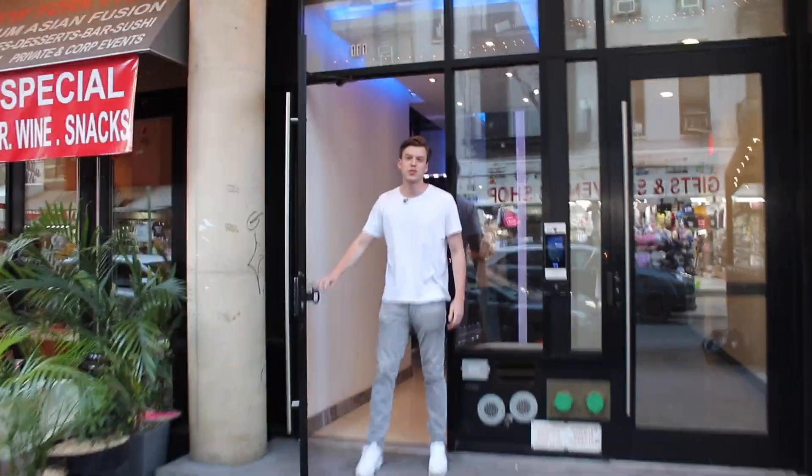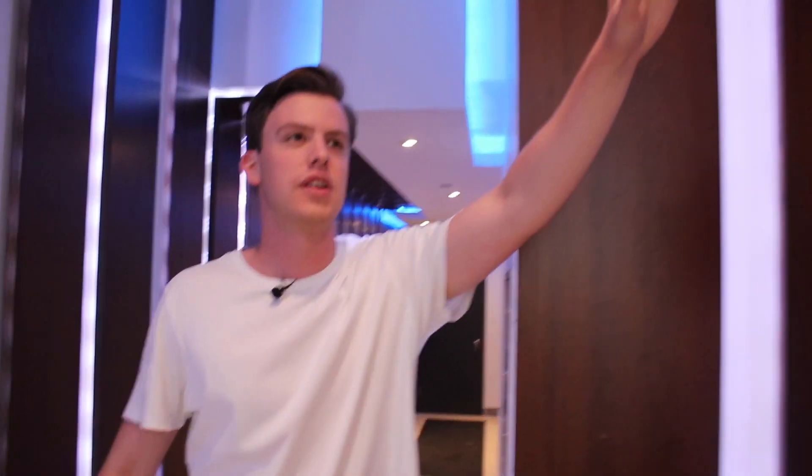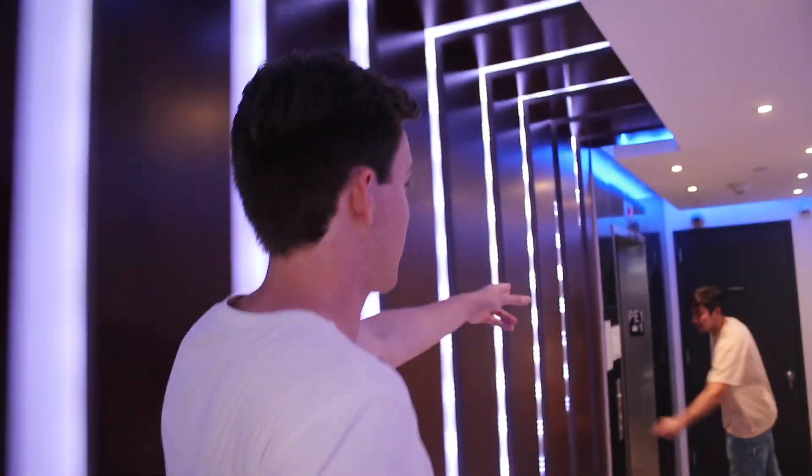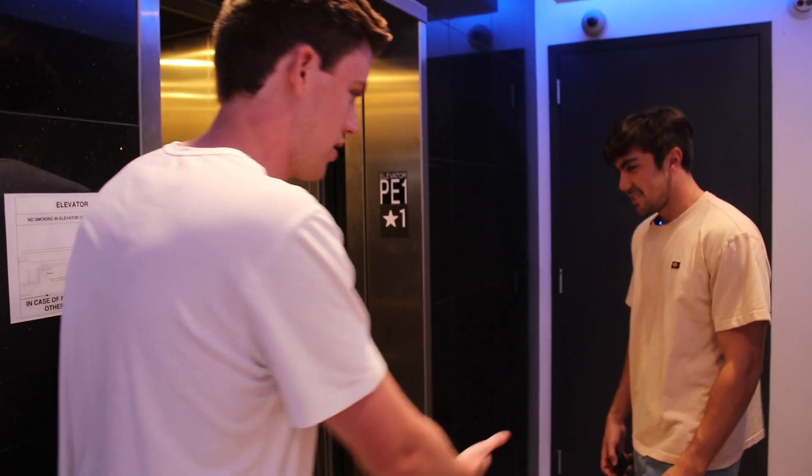Hey everyone, welcome to Talk to See Cribs, my name is Barn, welcome! This is the lobby — very nice lobby, nice wood finishing right here. If you move this way, we have an elevator. In New York, this is a luxury because a lot of apartments are walk-ups, but we have an elevator because we're fancy. After you, Jim — go first.